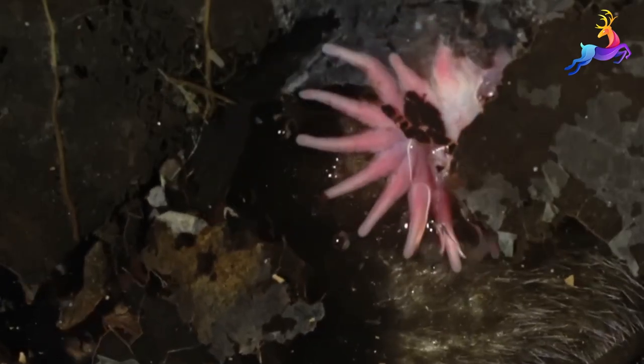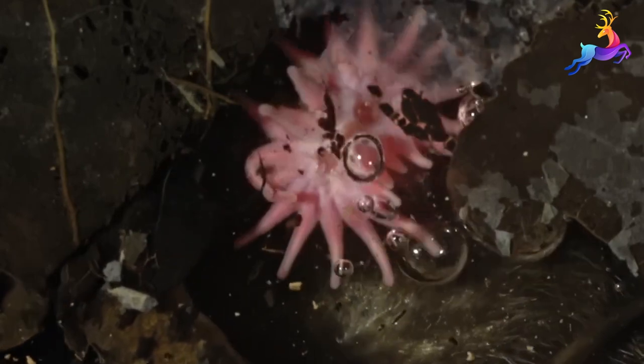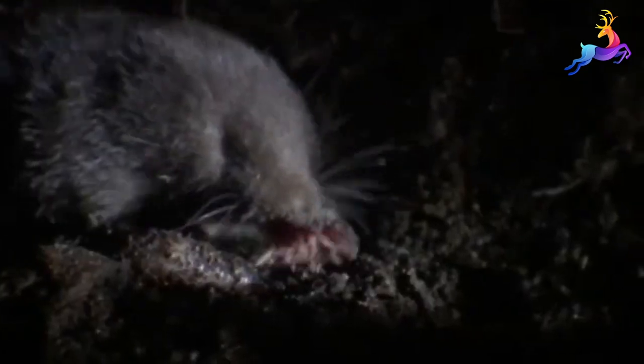One of the most distinctive features of the star-nosed mole is its nose, which is shaped like a star and covered with 22 mobile tentacles. These tentacles are incredibly sensitive and are used by the mole to locate and identify food.